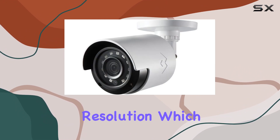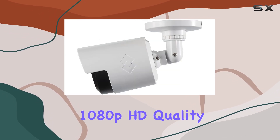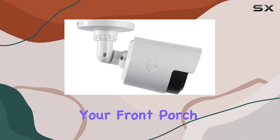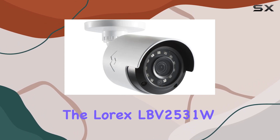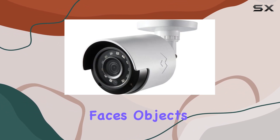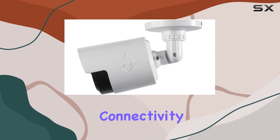One of the standout features of these cameras is their HD resolution, which provides crystal-clear video footage. With 1080p HD quality, you can capture detailed images, ensuring that no detail goes unnoticed. Whether you're monitoring your front porch, backyard, or any other area, the Lorix LBV2531W cameras deliver sharp and vibrant visuals that make identifying faces, objects, and actions straightforward.